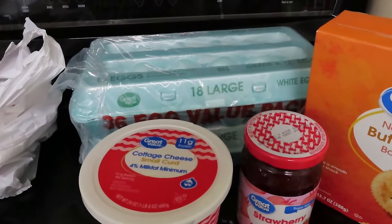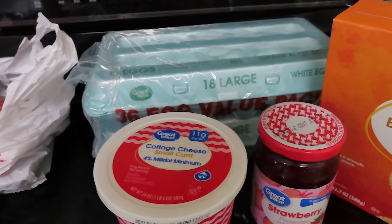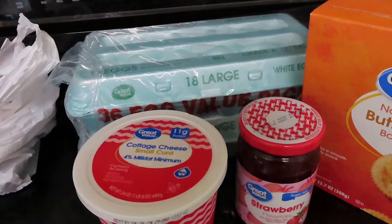Eggs are up, but they're down from what they were a year ago. The big box of 60 eggs had gone up to over $20 and now that's back down to around $10, a little over $10.